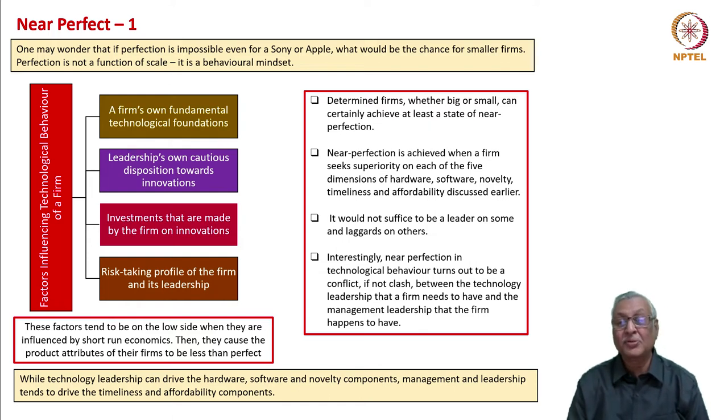The firm technologically may be capable of achieving everything that is technologically possible. But leaders tend to hold back the reins, saying that we don't need to give everything to the market simultaneously in a costly fashion. These factors — technological foundations, leadership's disposition, level of investments, and risk-taking profile — tend to be on the low side when influenced by short-run economics.